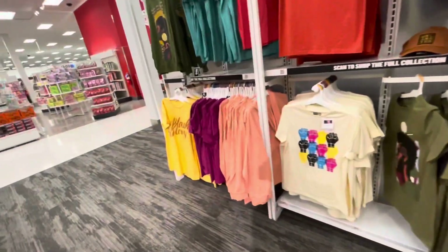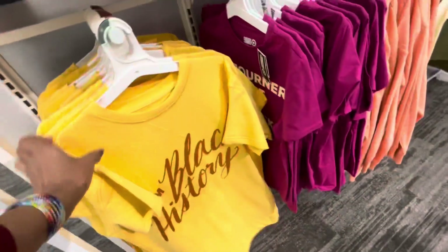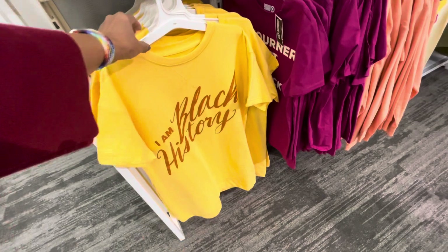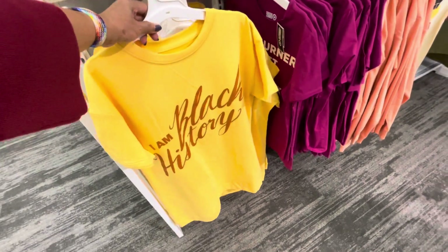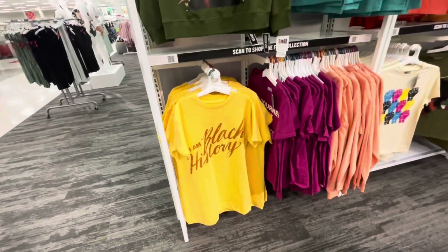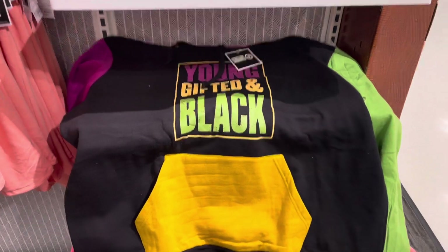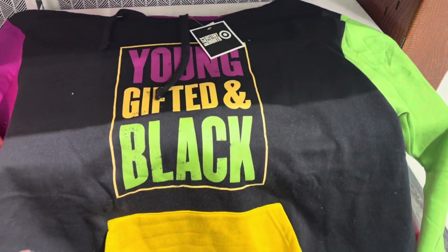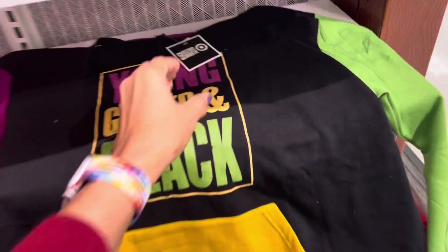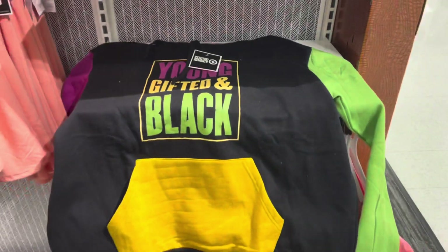They have more — 'I Am Black History.' This one is real long, more like a dress. I love the color, that's a pretty color right there. Sweat top — 'Young, Gifted and Black' — in multiple colors, and this is $18. That is cute.